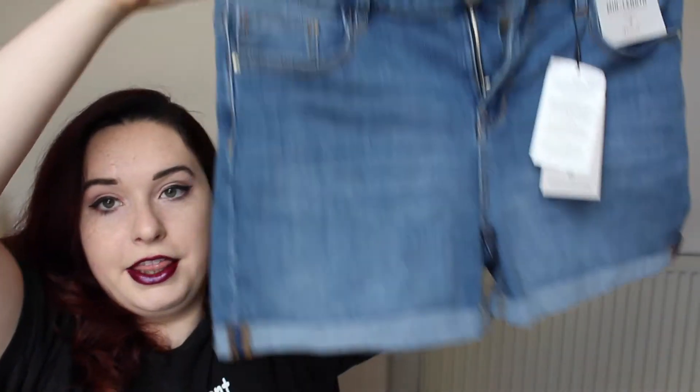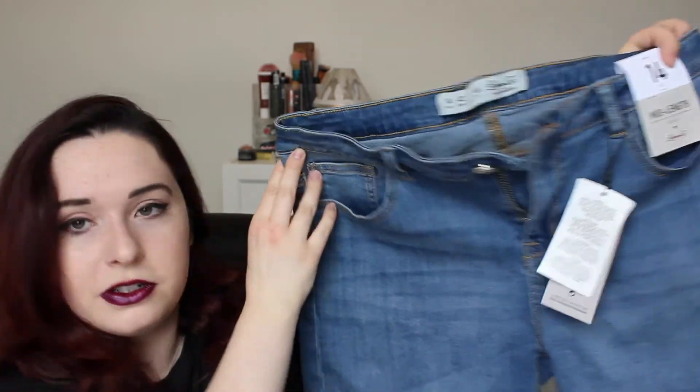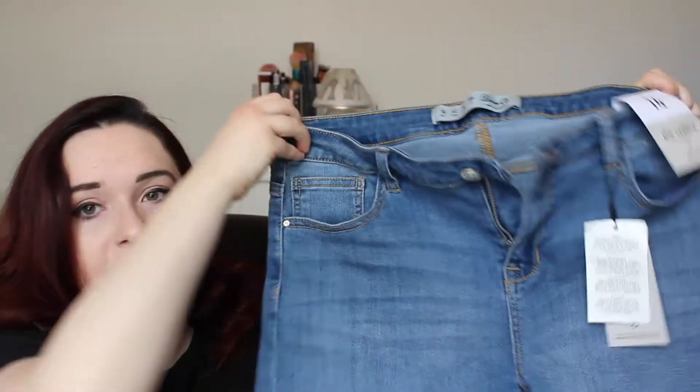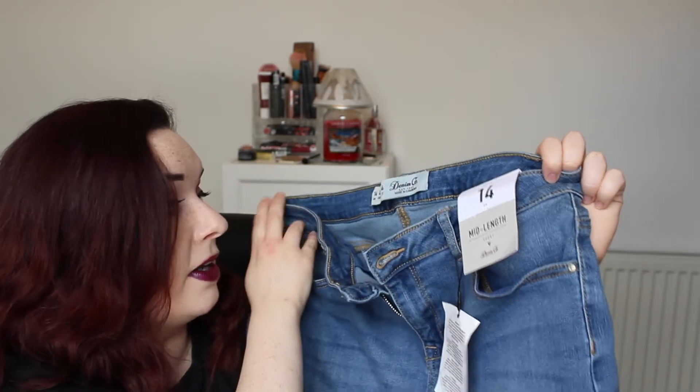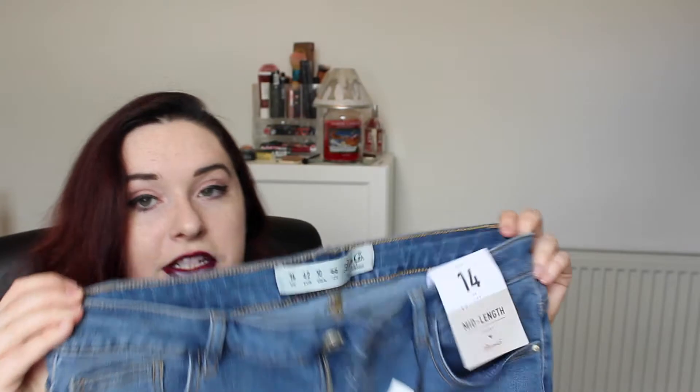Next up is what's going to be my staple shorts of the holiday — they're mid-length shorts. I'm struggling a little bit with my body confidence at the moment and the idea of wearing short shorts just horrifies me, so that's why I got mid-length ones. They're blue and really stretchy and comfy — I might actually wear these on the plane. They were seven pounds, which is such a good price, and I might go back and buy a second pair in a different colour.